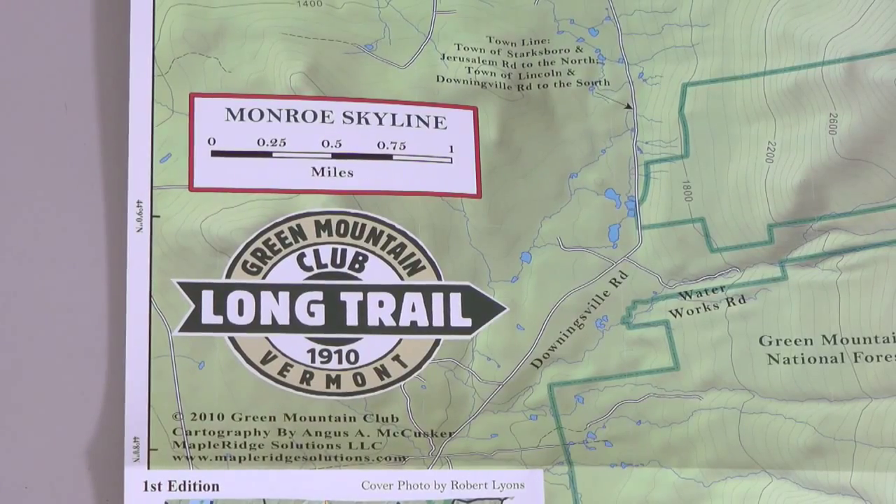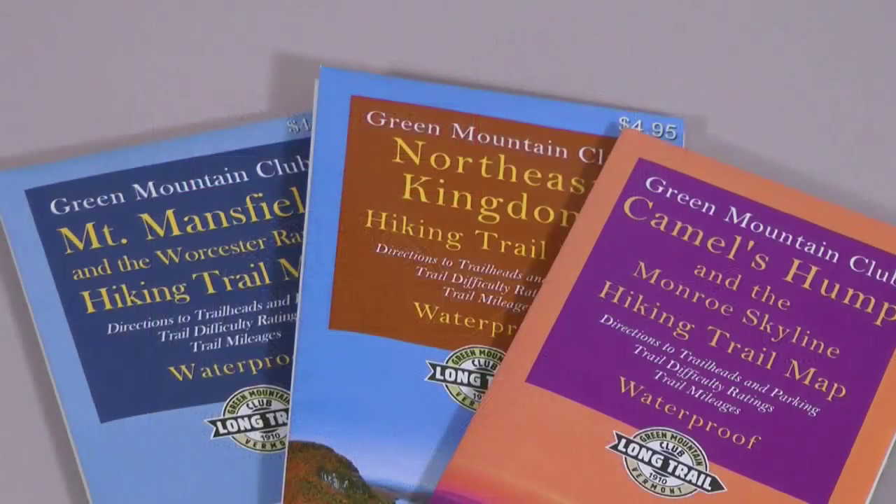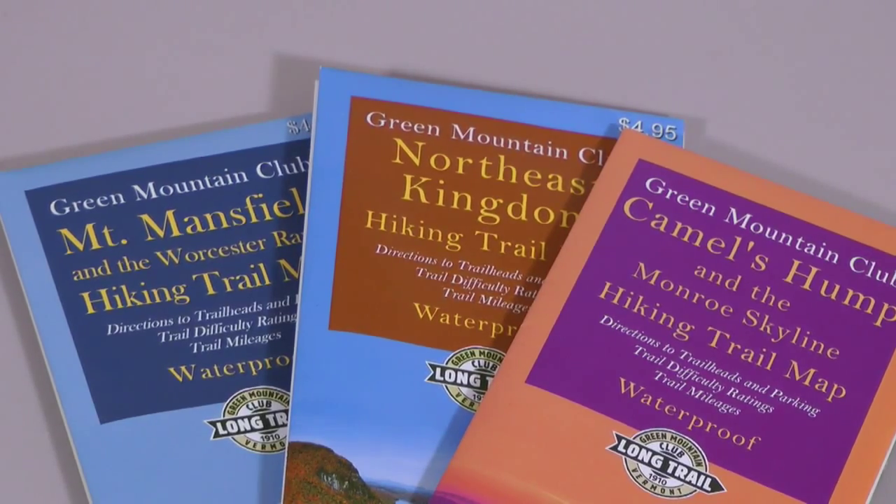The first thing is the map's revision date. It's usually in the fine print somewhere, perhaps on the legend, and hopefully it's pretty recent. The date of a map's printing or revision is very important because it's an indication of how up-to-date or current the map is.